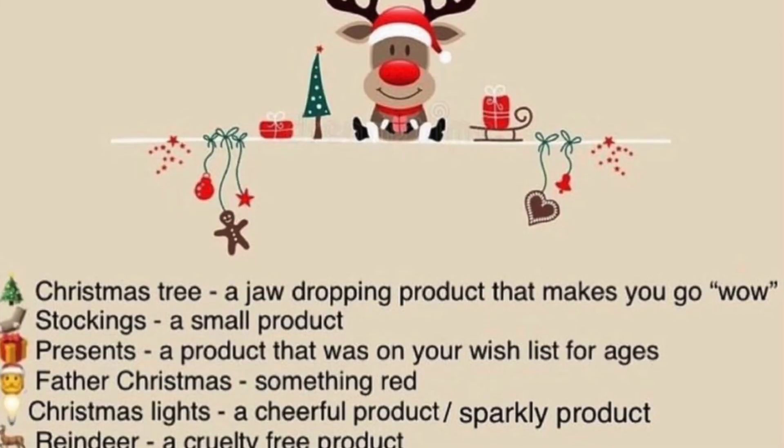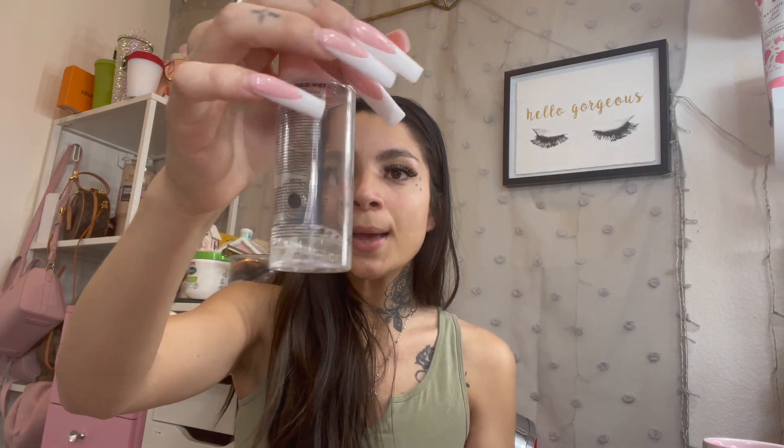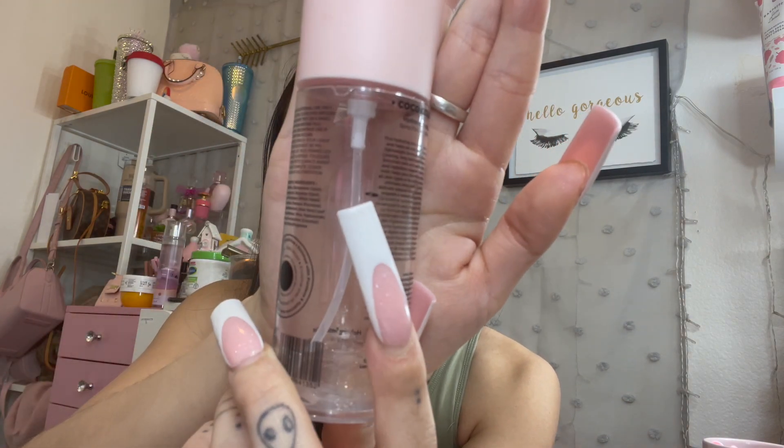The next prompt is Christmas Lights, which I believe was something sparkly. For that I pulled this setting mist — the lettering is all rubbed off now but it's from The Beauty Crop, the Coco Gold Mist Hydrating Setting Mist. My goal was to finish it and I clearly did not meet that goal, but I did a really good job. When I first put it in, the product was up to that tiny line, and now we're all the way down here, which is pretty good for me.